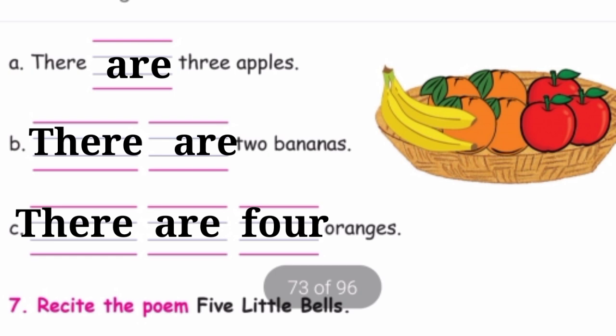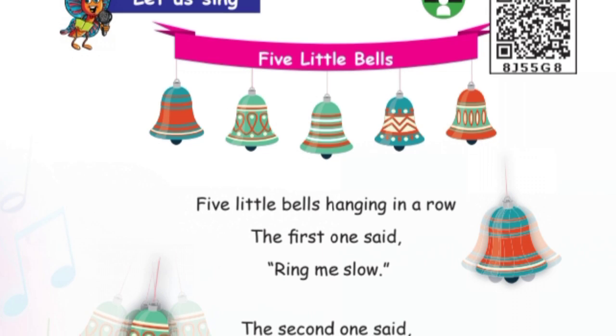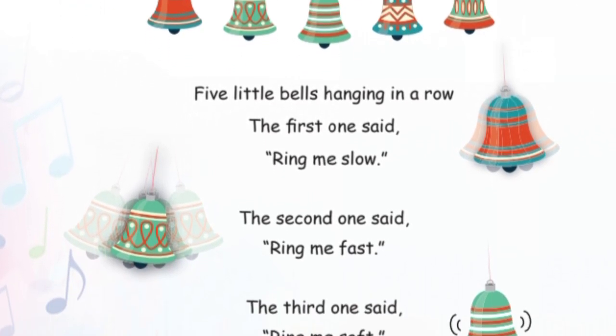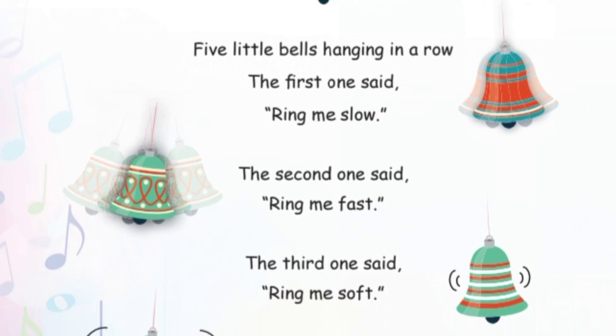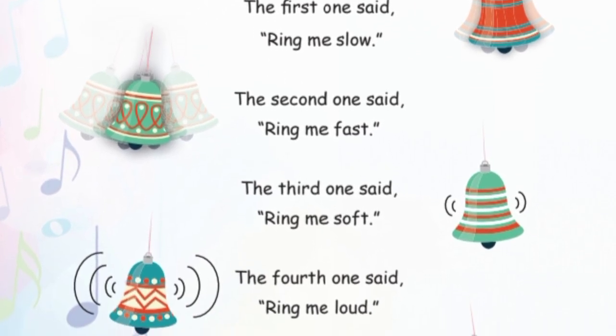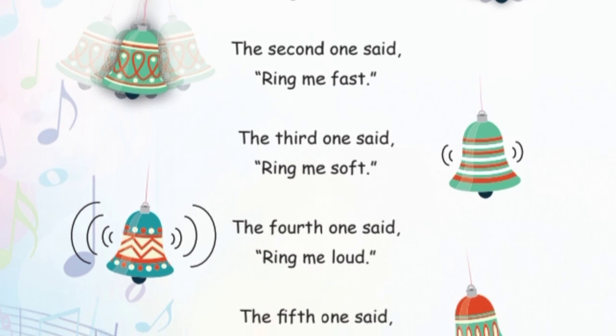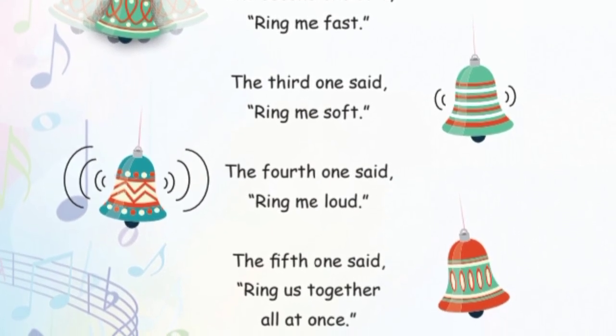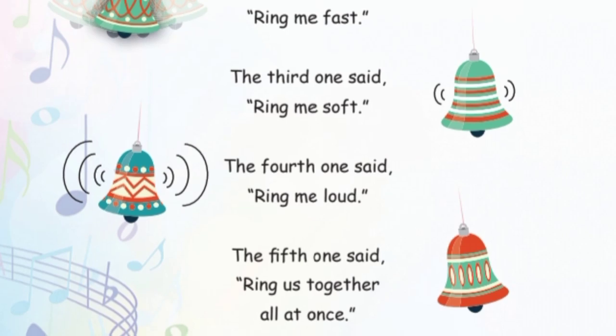Recite the poem: Five Little Bells. Five little bells hanging in a row. The first one said: Ring me slow. The second one said: Ring me fast. The third one said: Ring me soft. The fourth one said: Ring me loud. The fifth one said: Ring us together, all at once.